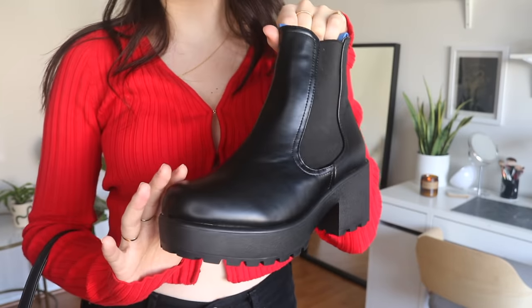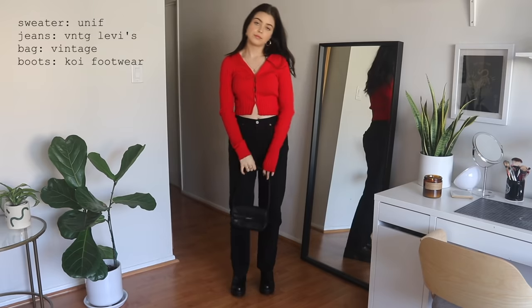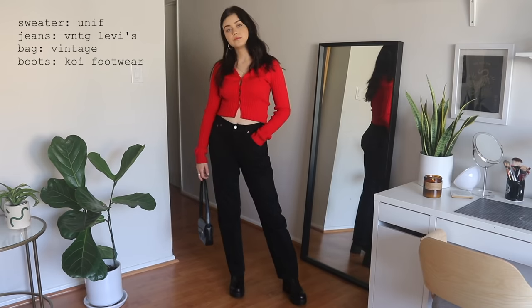Outfit number three: I'm styling some chunky Chelsea boots, because I feel like everyone has Chelsea boots and I just had to show my personal take on them — which is wearing one with a thick platform and a thick heel. It makes them look a whole lot cooler. I'm wearing them with my favorite black Levi's that have a straight leg and a bit of a mid-rise.